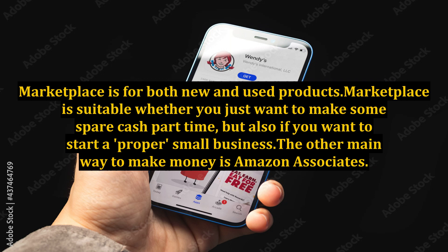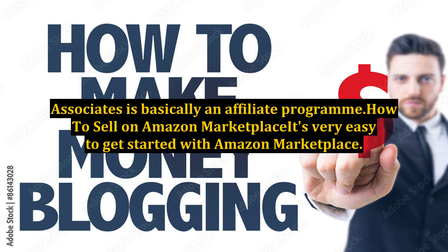The other main way to make money is Amazon Associates. Associates is basically an affiliate program.